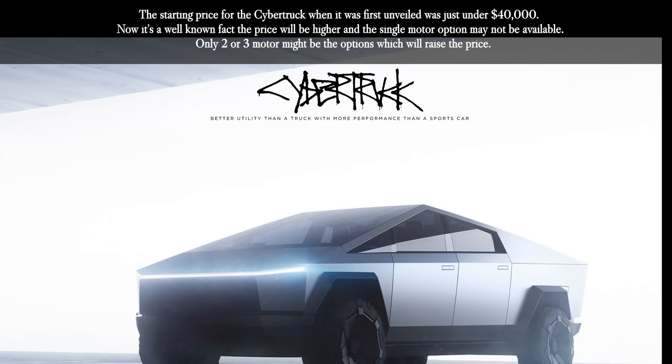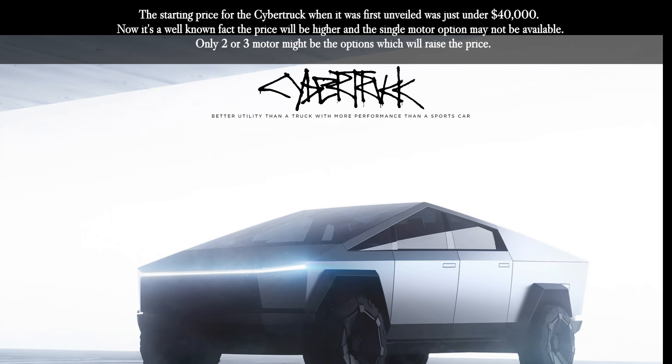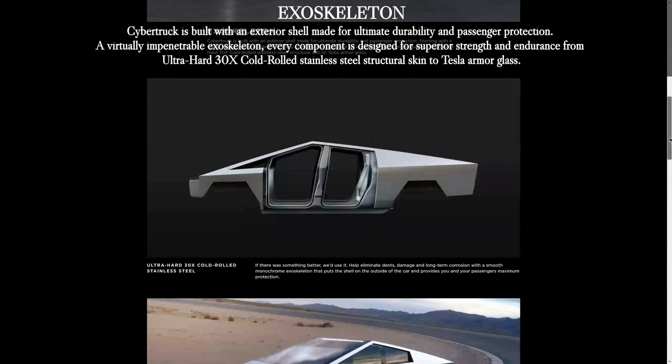The starting price for the Cybertruck when it was first unveiled was just under $40,000. Now it's a well-known fact that the price will be higher, and the single motor option may not be available. The only options might be two or three motors, which will raise the price.